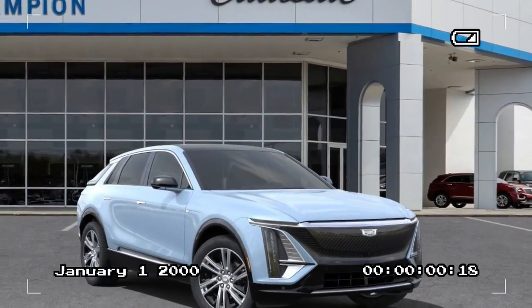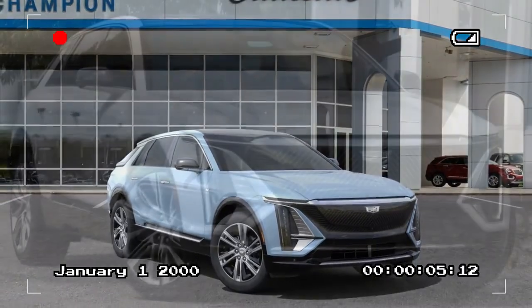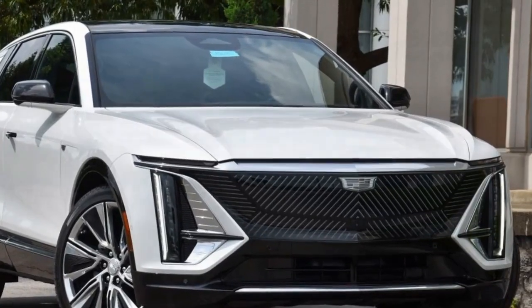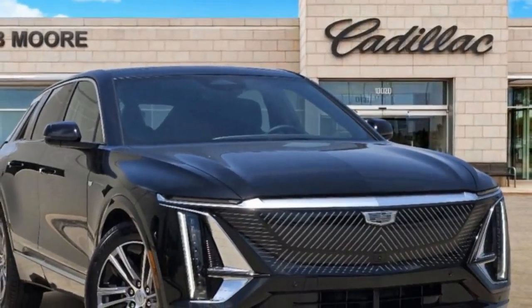Among the pros of the 2024 Cadillac Lyriq: First, a luxurious interior — the Lyriq boasts a high-end, well-appointed interior with premium materials, customizable ambient lighting, and advanced technology. Second, sleek design — the exterior is stylish and modern, with a low-slung look that sets it apart.